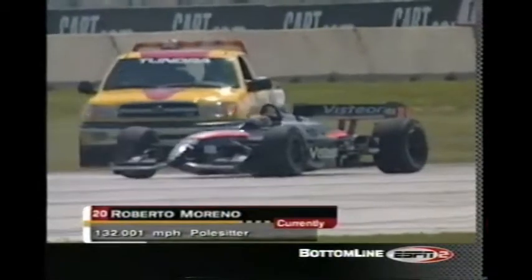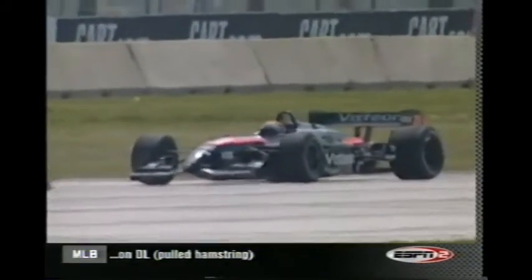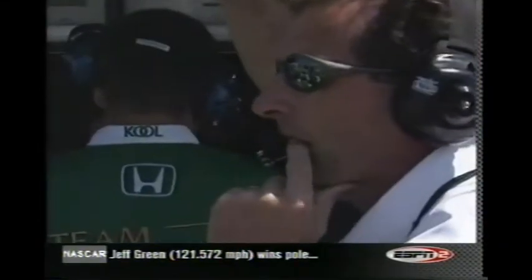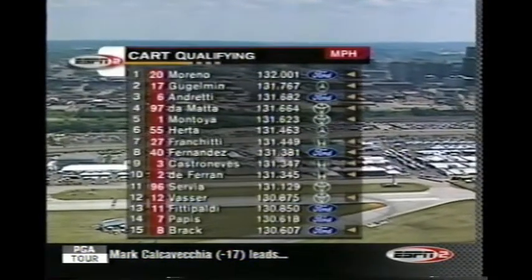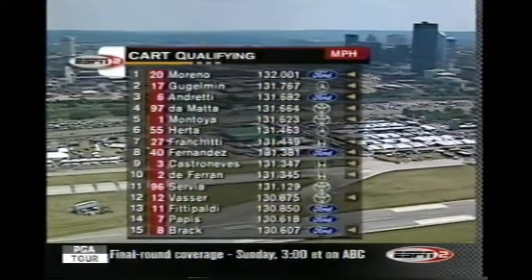Gary Gerald: We can maybe clarify what happened with Paul Tracy. We had a radio conversation that he went off the race course on the backstretch and apparently got through a shortcut — the last lap was disallowed. When it came through, it triggered that wild time of 369 miles an hour that caught our attention. His actual speed is 129, sitting inside the ninth row. Barry Green, his car owner — it's been a tough year. And yet there are a lot of us who think that by the end of the year, you're going to see Tracy right there in the middle of the fight.